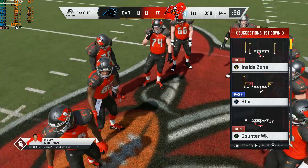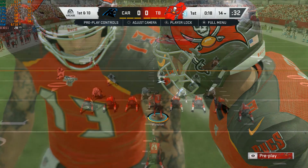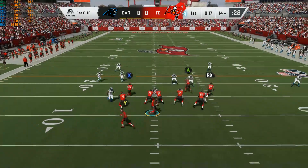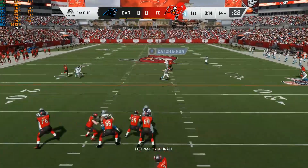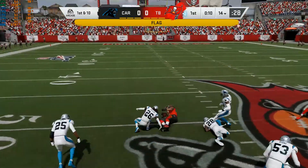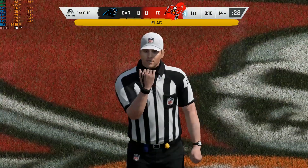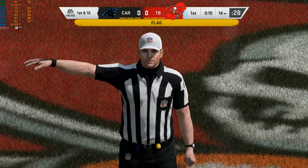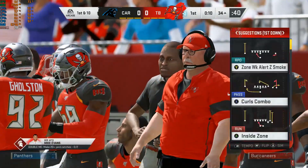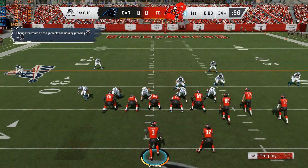Winston and the Bucs take over now. First and 10 at their own 14-yard line. Jameis to throw it. And that is going to be caught one-handed. Wow. And he's going to be ripped down by the face mask at the end of this. That's going to add 15 more onto the end of this thing. Tack on 15 more for the face mask. And that becomes a huge play. Big pass gets caught. You're doing everything possible to get him on the ground, and sometimes you end up grabbing the face mask.